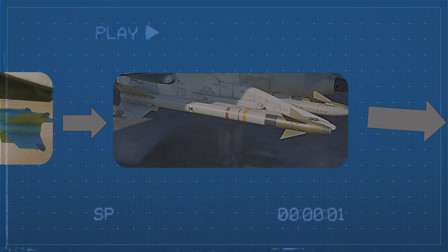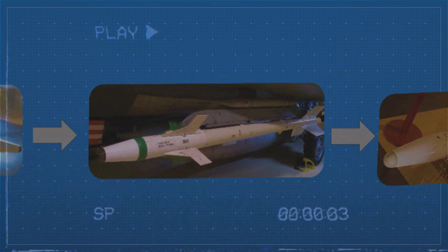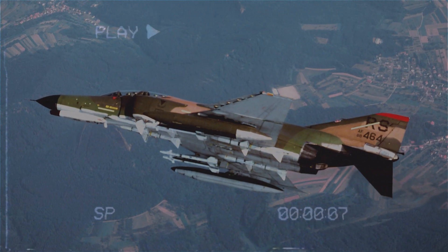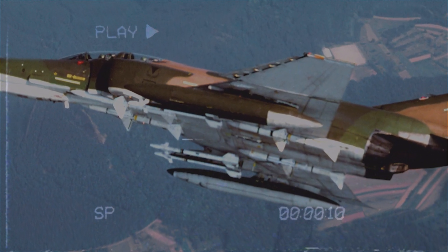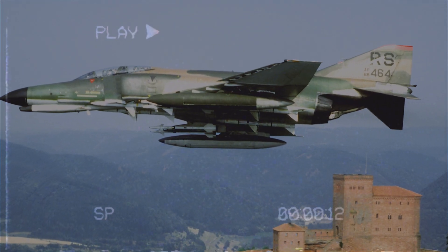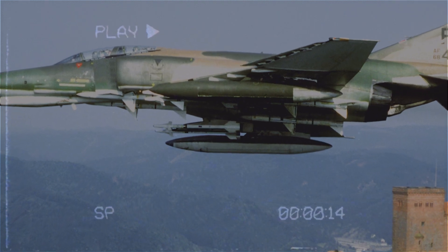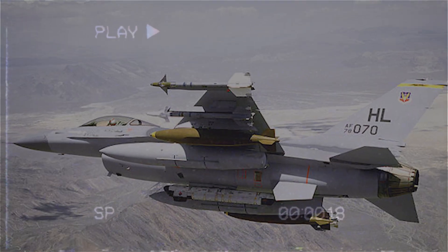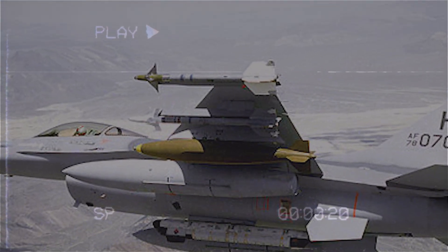While the Navy had the G and the H, the Air Force developed the AIM-9J. It was essentially a modernized version of the older AIM-9E, with improved control systems, a better seeker, and upgraded electronics. This variant brought it closer in performance to the Navy's G model and marked the beginning of trying to get everyone on the same missile page.